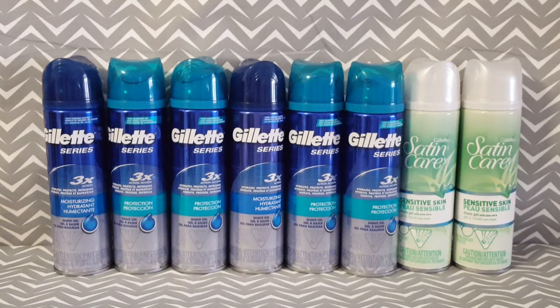If you do not have a Price Chopper store where you are located, you can also take your coupons to Target. At Target, each of these shave gels are $1.97 each and you can use the same $2 off of one coupon, and they will be completely free at Target as well.